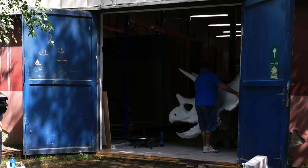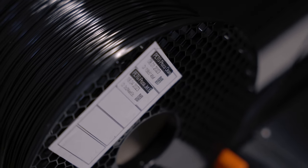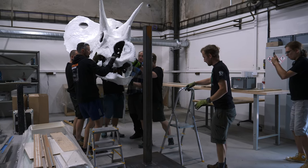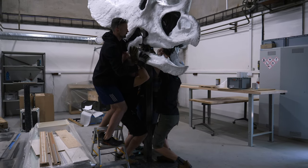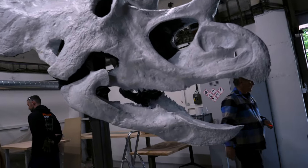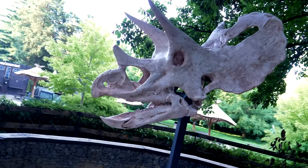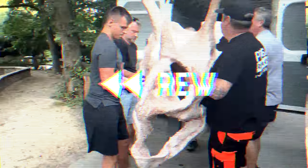If you have a 3D printer at home, what is the largest object you've ever printed? For us, this life-size replica of a real triceratops skull is definitely in the top 3. Measuring over 2 meters and weighing an impressive 66 kg, you can find it at the Prague Zoo under the open sky. Let us take you behind the scenes and show you the process of creating this extraordinary piece.